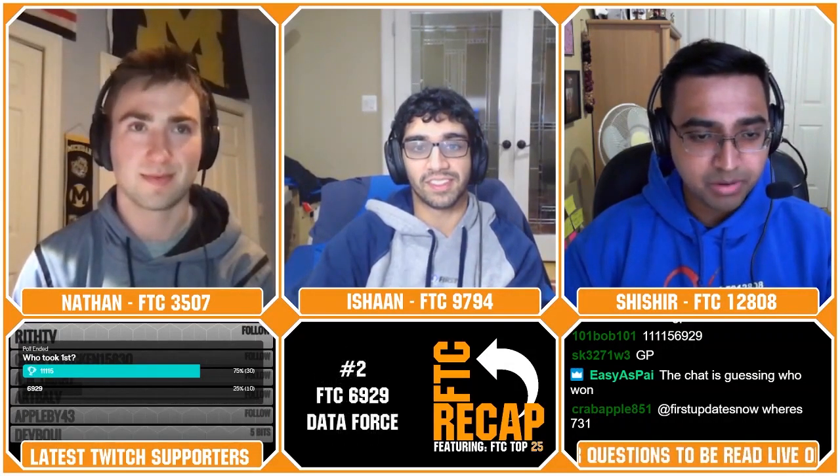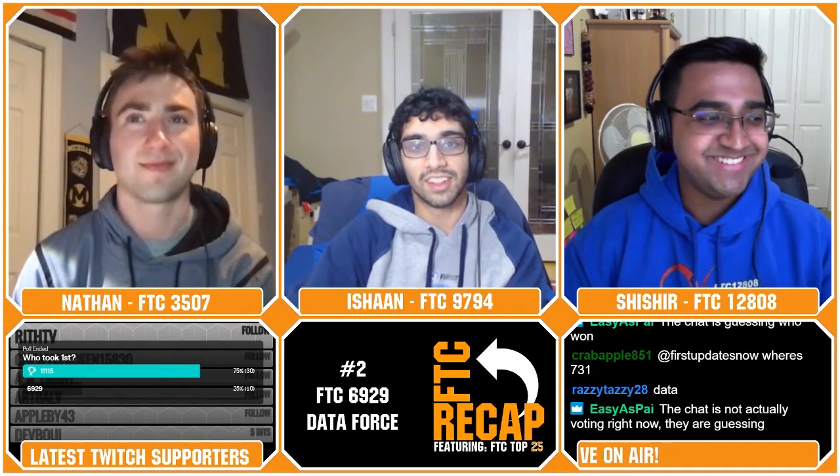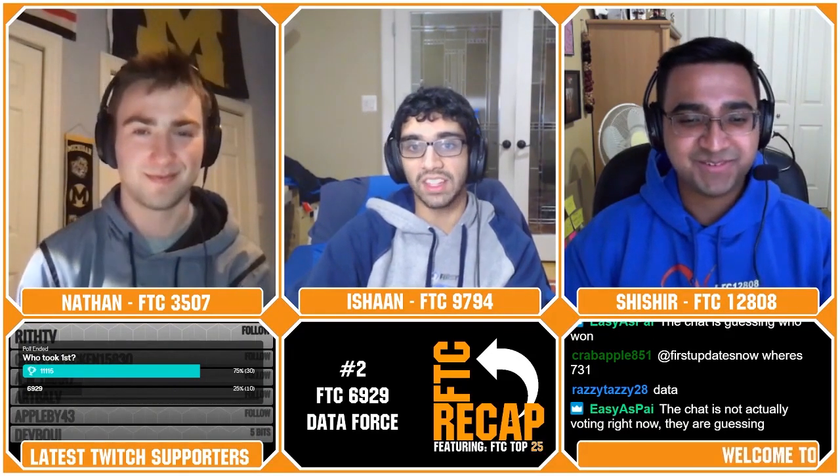Now we have the drama spot — the number two spot. Paul said that Gluten Free is going to take first, so 6929 Data Force is going to be the second spot. Let's see if you're right. In the second spot we have Team 6929 — that's Data Force from Highlands Ranch, Colorado.